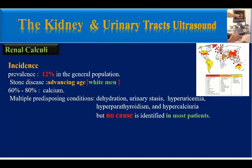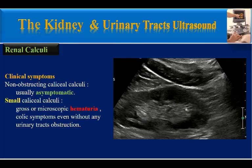There are multiple predisposing conditions for development of renal calculi, including dehydration, urinary stasis, hyperuricemia, hyperparathyroidism, and hypercalciuria. However, no cause is identified in most patients. What are the clinical symptoms of renal colic?